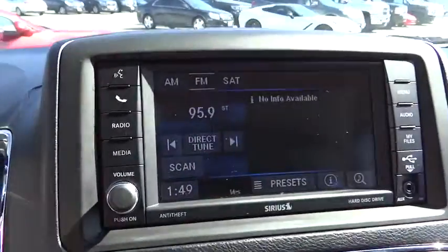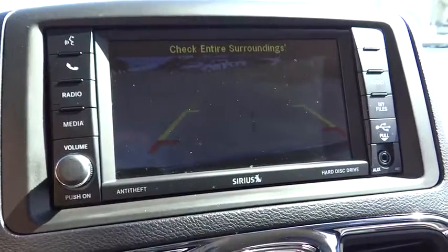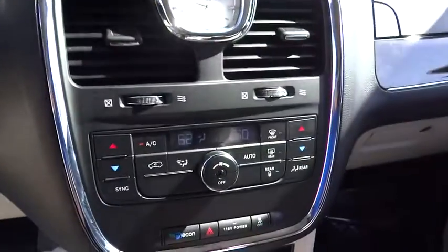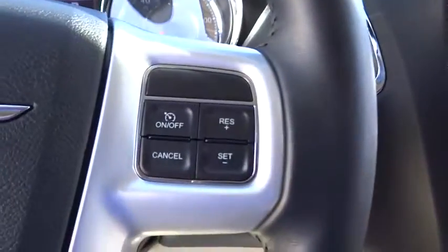Bluetooth, adjustable steering wheel, power steering, auto-dimming rear-view mirror, floor mats, aluminum wheels, hard disk drive media storage, cruise control, four-wheel disc brakes, universal garage door opener, climate control.